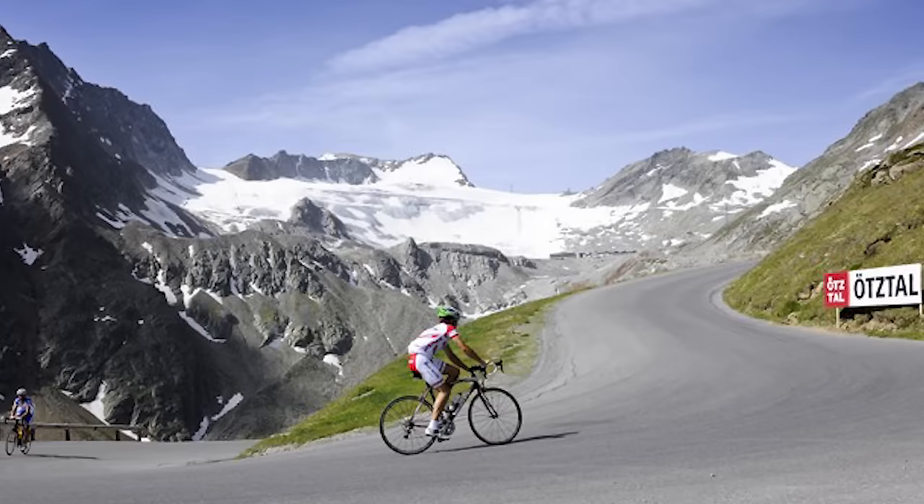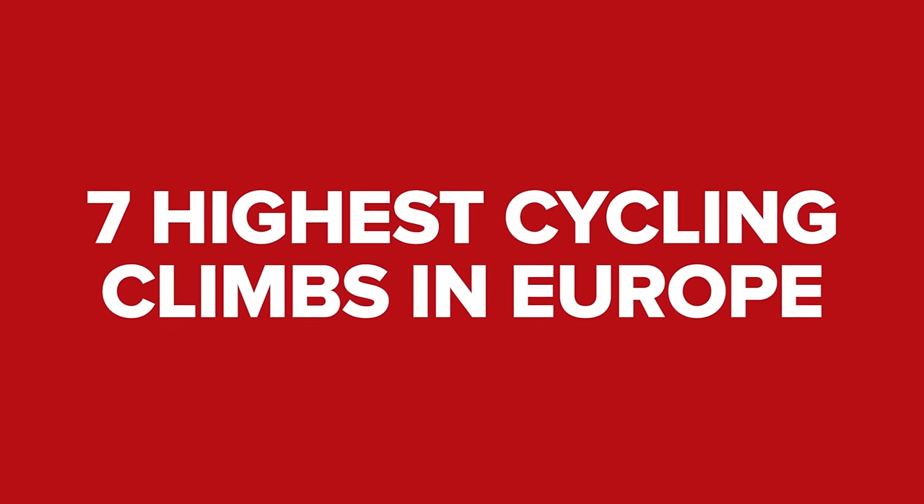Seven epic climbs. These are the highest paved roads in Europe.